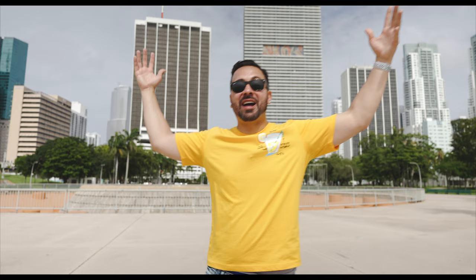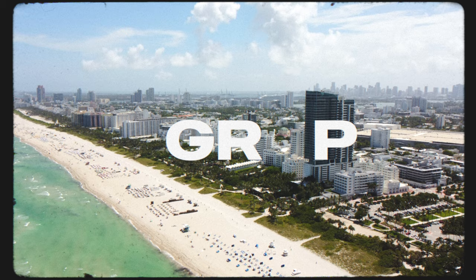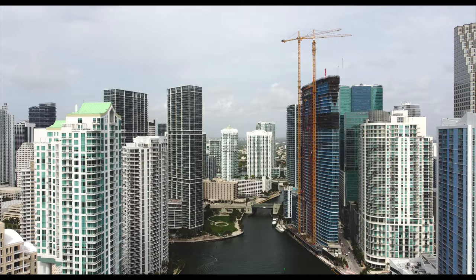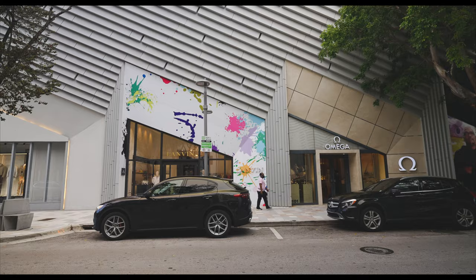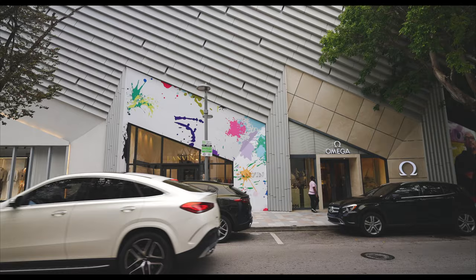Miami is located in the southeastern United States, at the southeastern tip of the Florida peninsula, about 1,200 miles from Chicago. The metropolis grew out from two major bodies of water: the Miami River and Biscayne Bay. Nearby major cities include Orlando, Atlanta, and La Habana. To get to Miami, you can fly into Miami International Airport (MIA), or fly into Fort Lauderdale-Hollywood International Airport and head south about 25 miles. Amtrak also takes you to Miami, with a station located right near downtown.